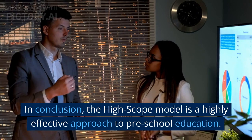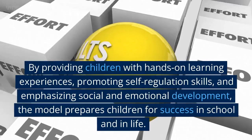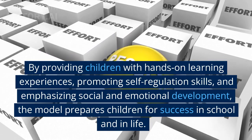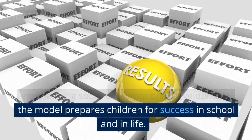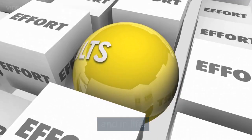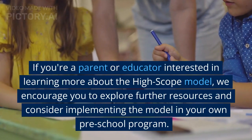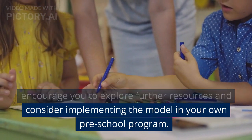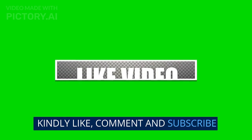In conclusion, the HighScope model is a highly effective approach to preschool education. By providing children with hands-on learning experiences, promoting self-regulation skills, and emphasizing social and emotional development, the model prepares children for success in school and in life. If you're a parent or educator interested in learning more about the HighScope model, we encourage you to explore further resources and consider implementing the model in your own preschool program. Kindly like, comment, and subscribe.